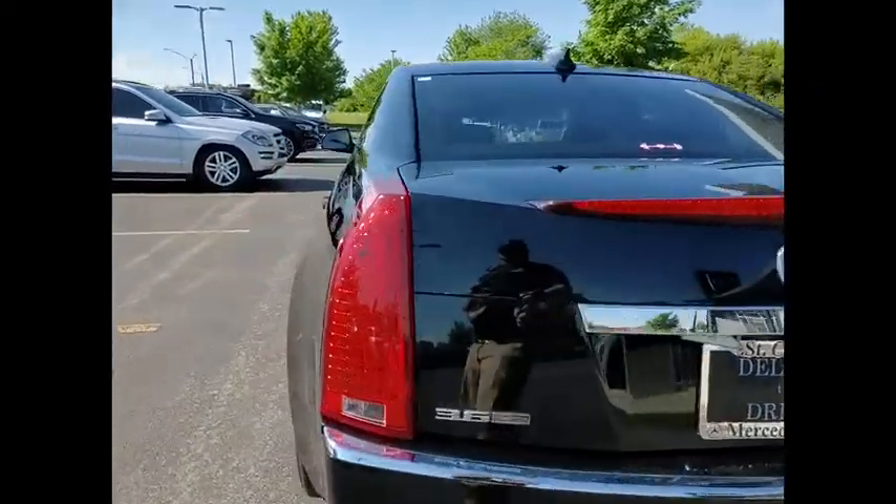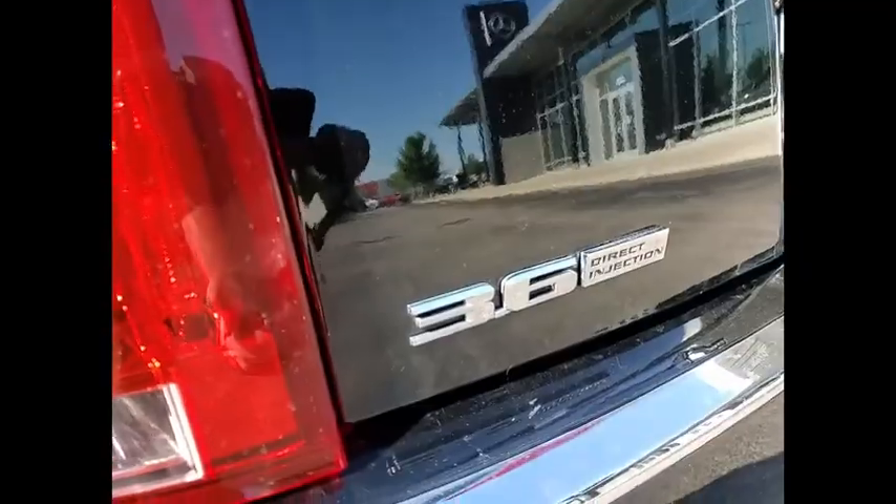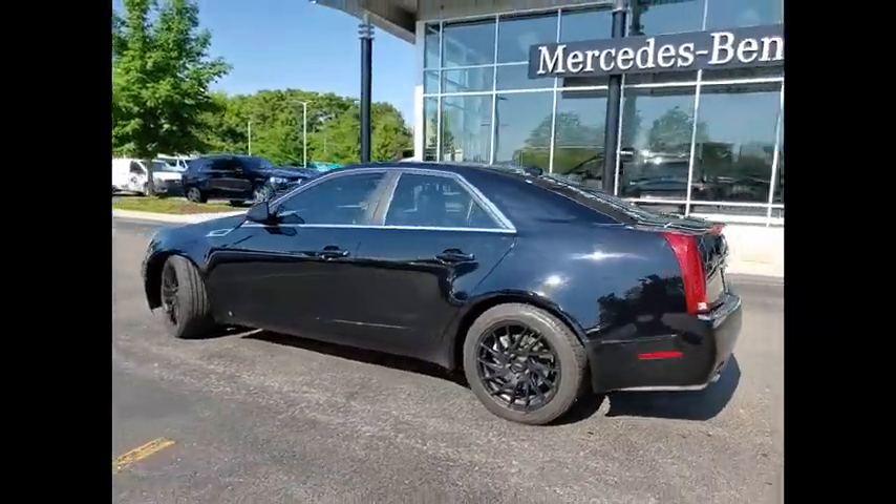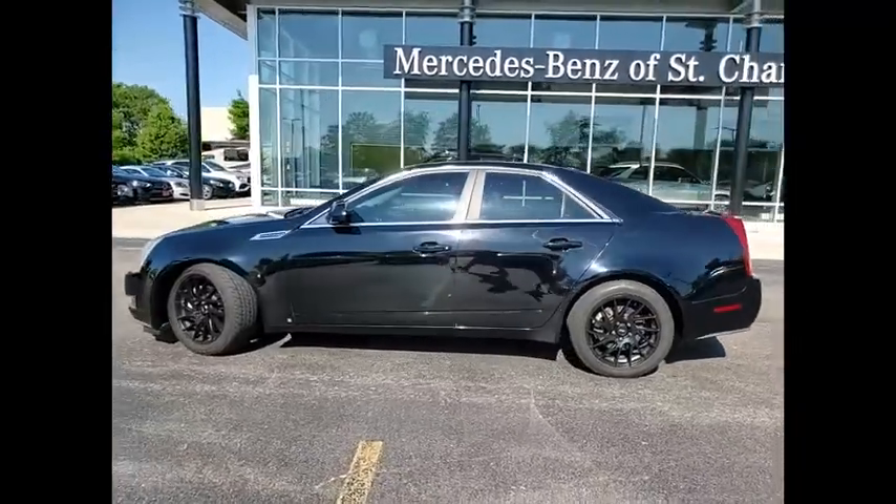This vehicle has less than 120,000 miles. Here are some of this vehicle's great options: traction control, stability control, front suspension type strut.